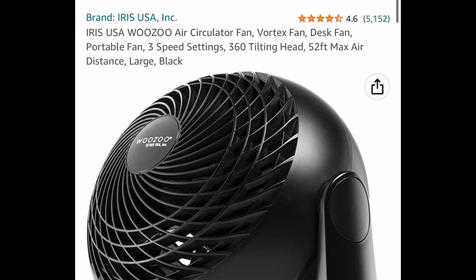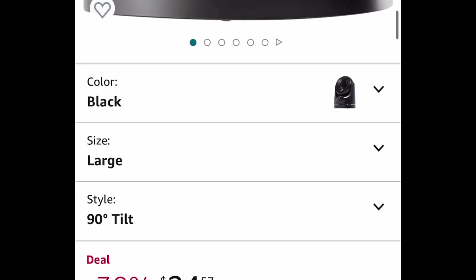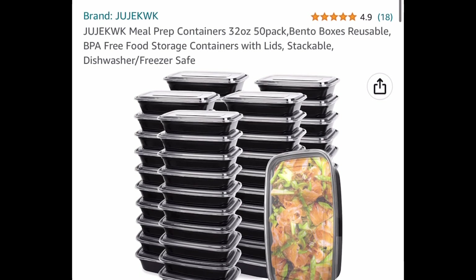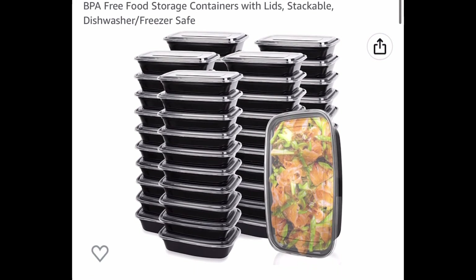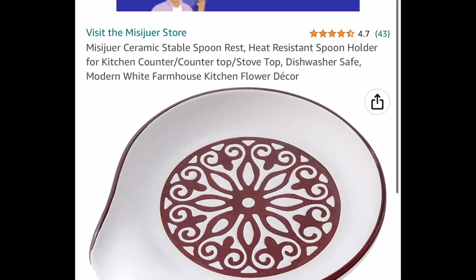Here we have this air circulator fan with a 360 tilting head. It's price dropped down to $24.57. Next we have these meal prep containers — they're 32 ounce and you get 50 of them. They're listed for $27.99 and with our code it's $16.79.